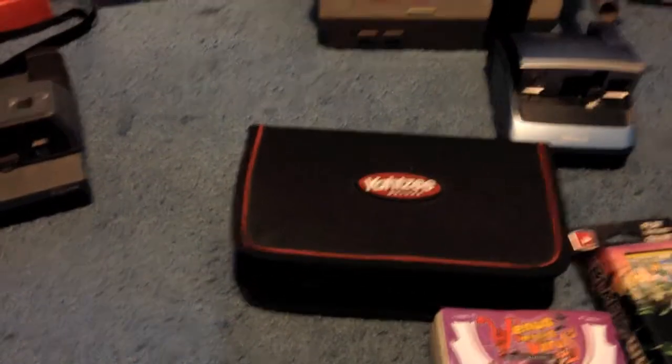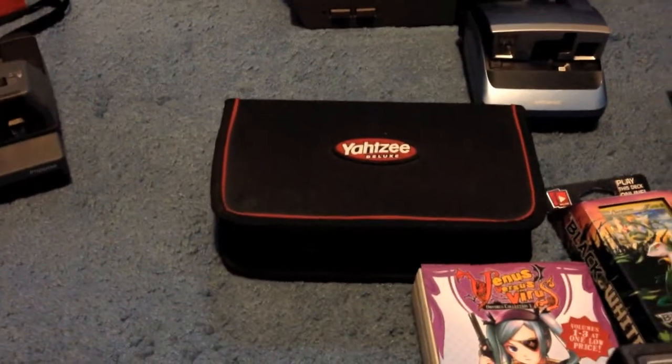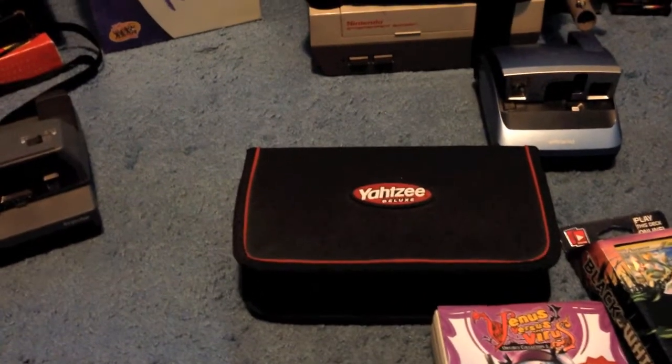Got a Yahtzee Deluxe Travel Edition at Savers for $2.99. It was missing a die, but that's an easy replacement. It was going for around $50 before; they're going for around $30–$35 right now.